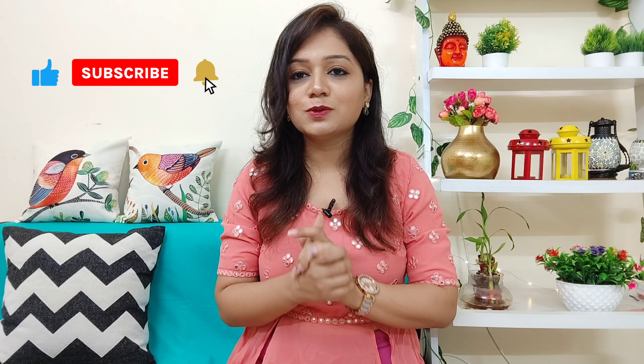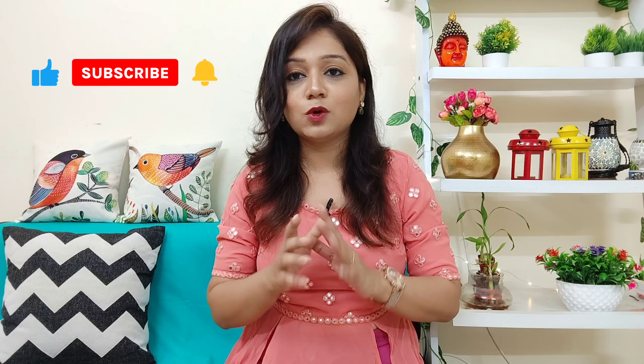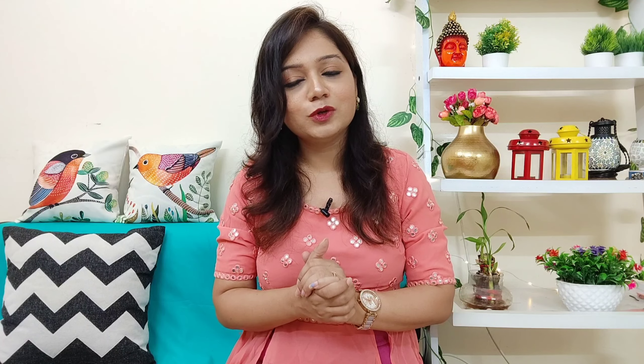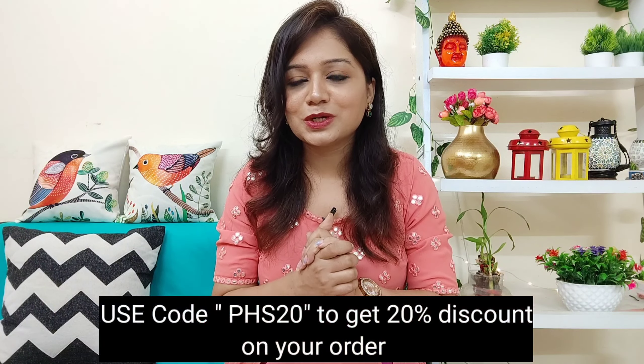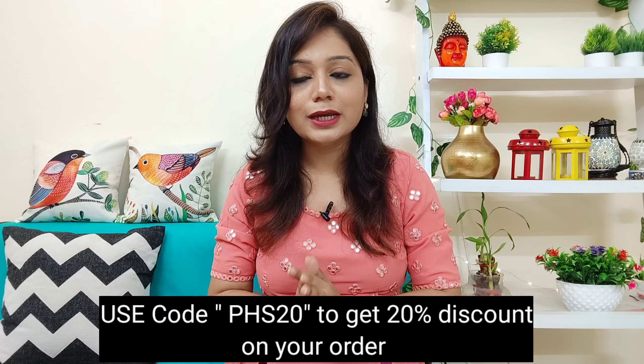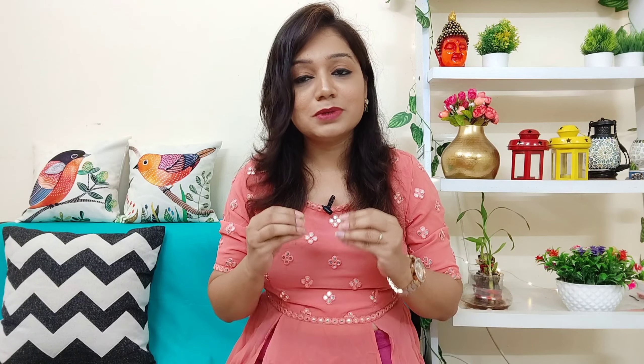Don't skip any part — these are very beautiful outfits. If you haven't subscribed to my channel, please do it and hit the notification bell so that you don't miss any of my videos. Please like this video. And if you apply the code shown, you will get a 20% discount on your order. So now let's get started.